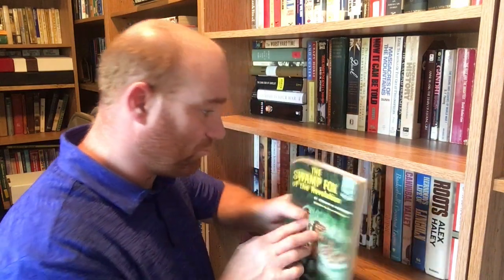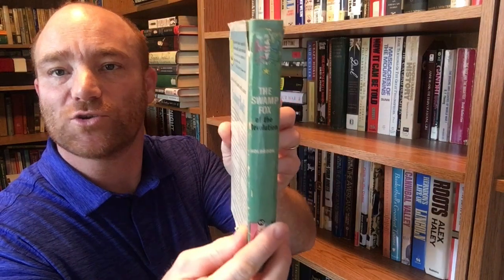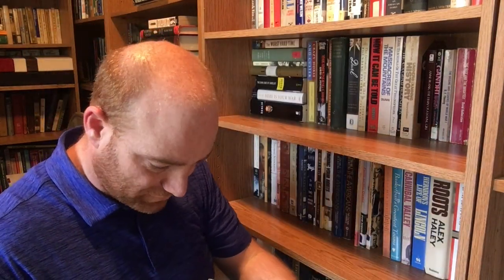Here's a biography on a Revolutionary hero — 'Swamp Fox of the Revolution' by Stuart H. Holbrook. Of course, the Swamp Fox is Francis Marion. This is another one of those older landmark biographies, from Random House out of New York, and it's a 1959 edition.